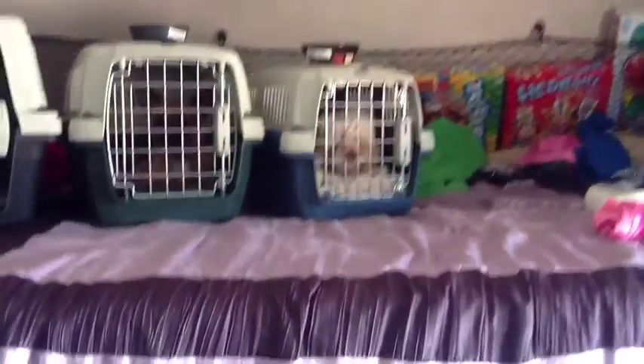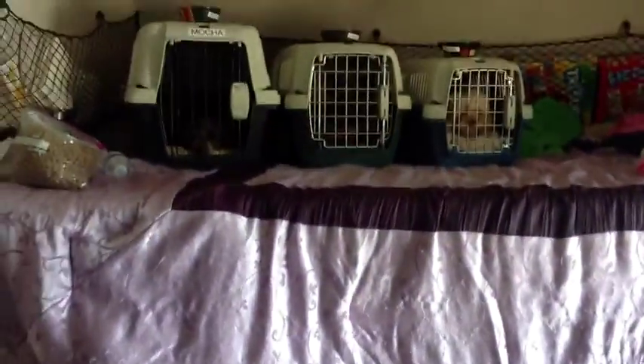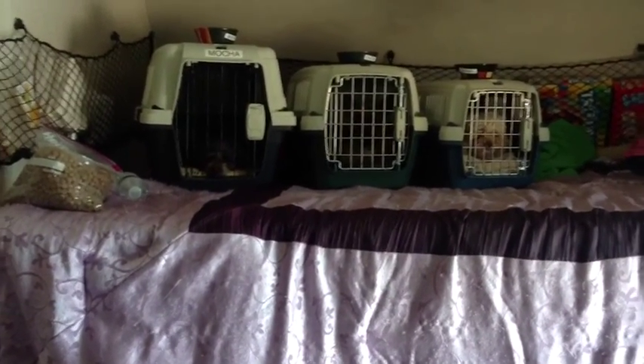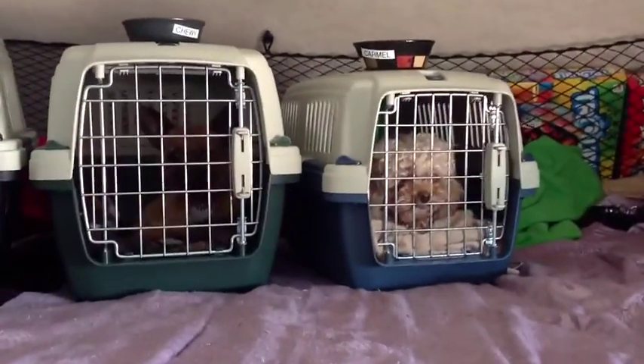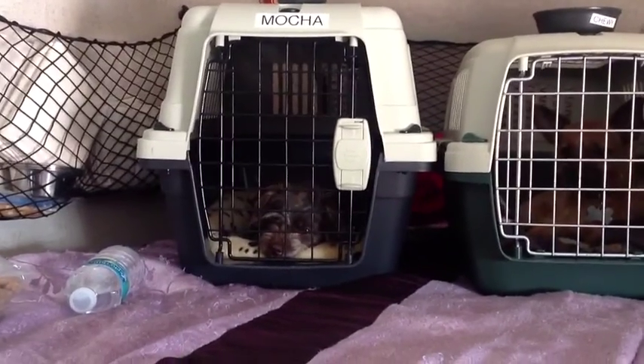We are inside the RV. This is actually where the puppies are. They stay here at night, that's where they sleep. They run around when I'm not shooting a video. We've got Caramel, we've got Chewy, and we have Mocha.